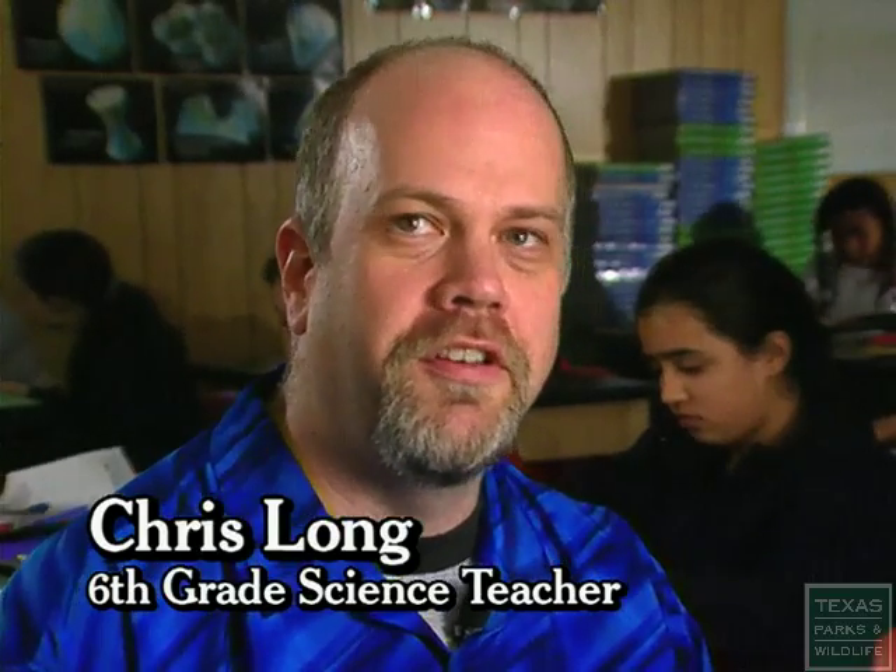staked it off, roped it off, measured it, and then we came back here and did some calculations and determined exactly how much water has fallen on our little watershed this year.